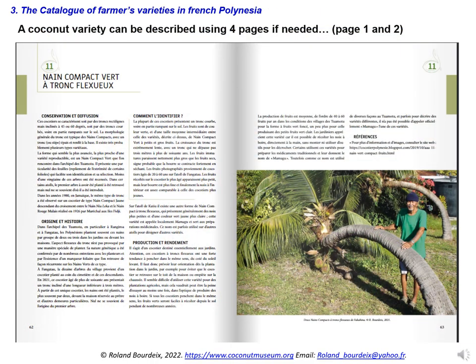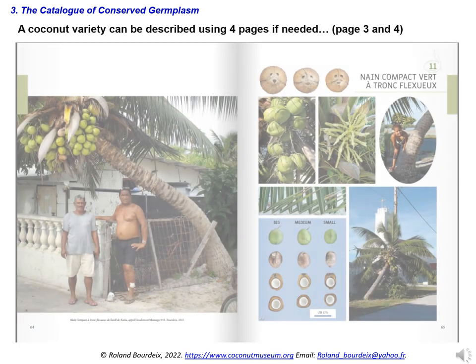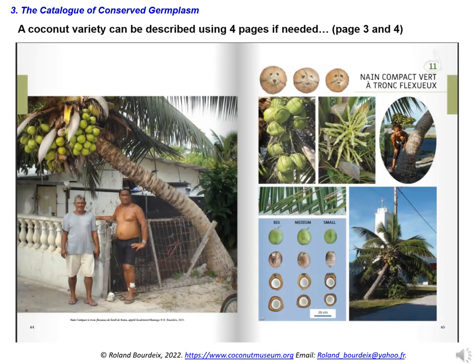Here is an example of an amazing Polynesian variety of compact dwarf, with a flexuous trunk like a snake. In our last catalogue, it was described over four pages, because it's really worth it. Here we see pages 1 and 2, and here are pages 3 and 4 of the description of this snake coconut tree. This variety only exists in situ at farmers' homes and is not preserved in any ex-situ collection.